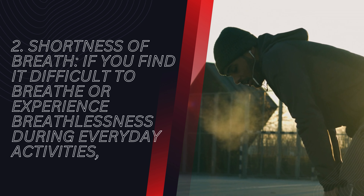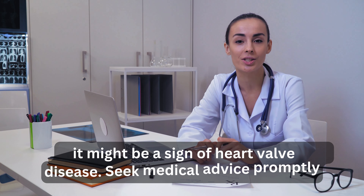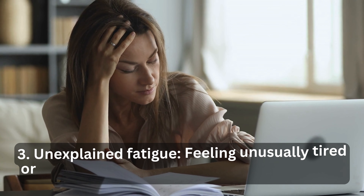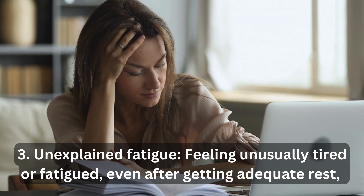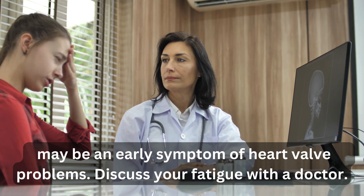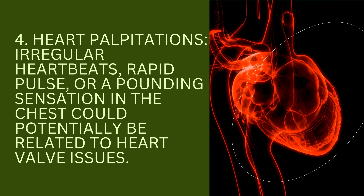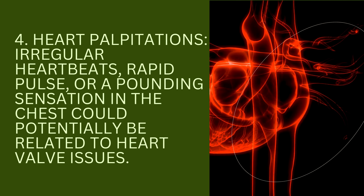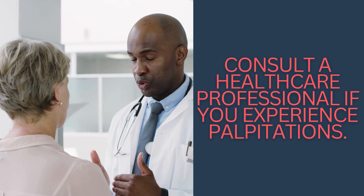Unexplained fatigue — feeling unusually tired even after getting adequate rest — may be an early symptom of heart valve problems; discuss your fatigue with a doctor. Irregular heartbeats, rapid pulse, or a pounding sensation in the chest could potentially be related to heart valve issues. Consult a healthcare professional if you experience palpitations.